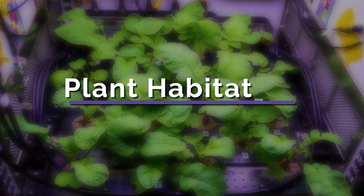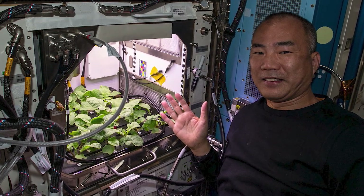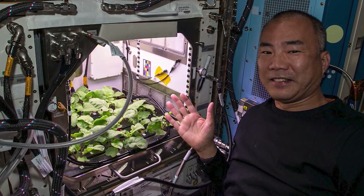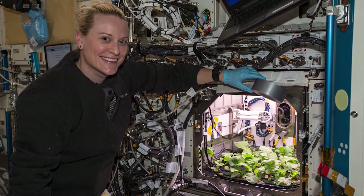Astronauts worked on the Plant Habitat II facility. This investigation studies the effects of spaceflight and culture conditions on growth, performance, and metabolism in radish plants. This model plant is nutritious and has a short cultivation time.